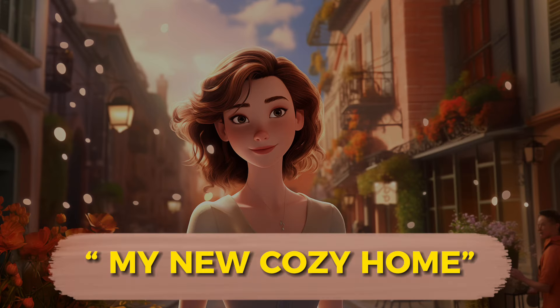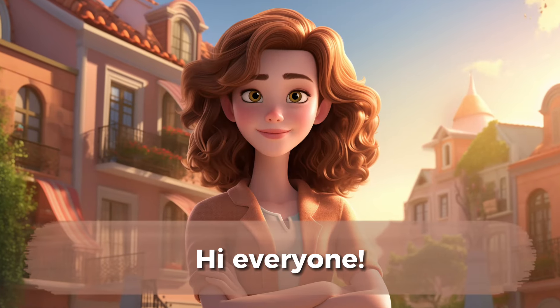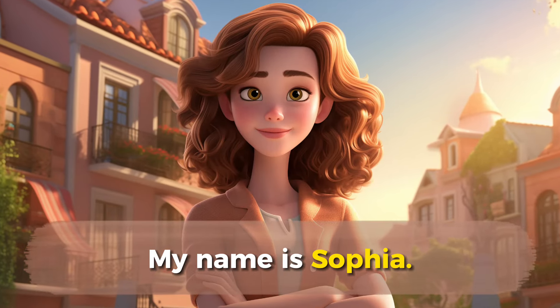Our story today is my new cozy home. Hi everyone, my name is Sophia. I'm so excited to share the story of my new house. Moving to a new place is a big change, but it has been a wonderful experience. And here is my new cozy house.